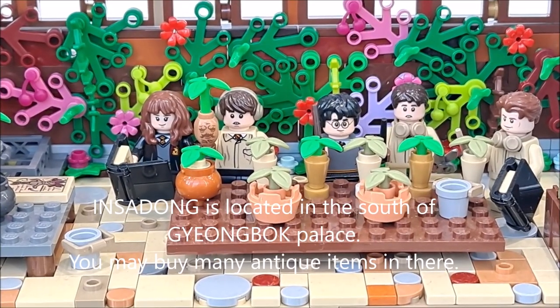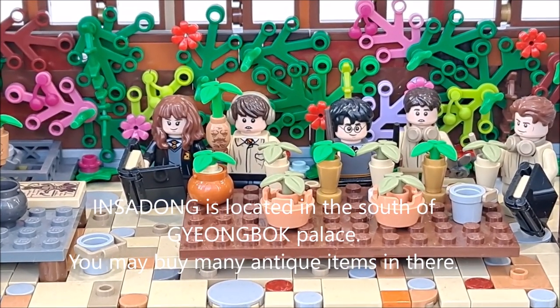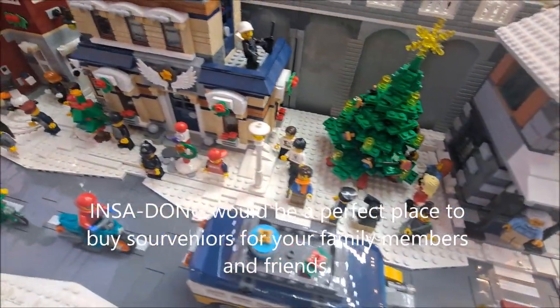Insa-dong is located to the south of Gyeongbok Palace. You may find many antique items there. Insa-dong would be a perfect place to buy souvenirs for your family members and friends.